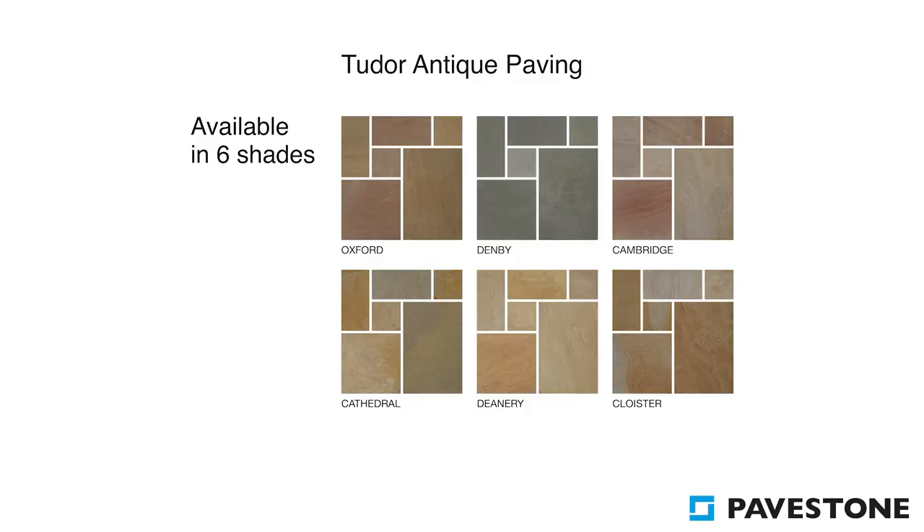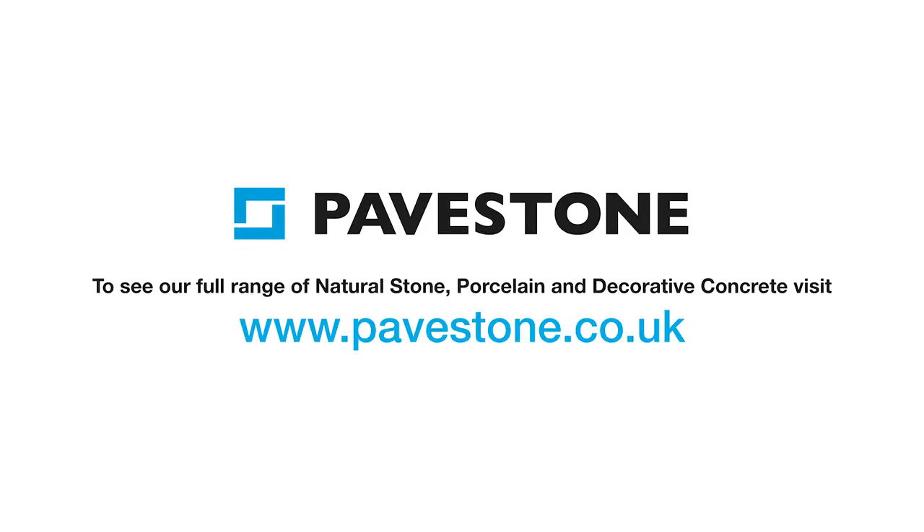To find out more about the Pavestone Tudor antique paving range visit the website pavestone.co.uk